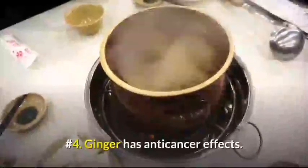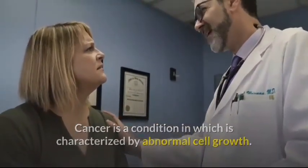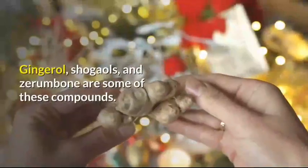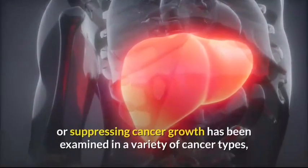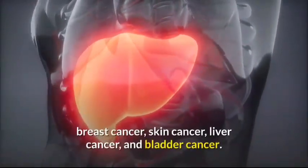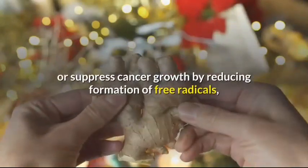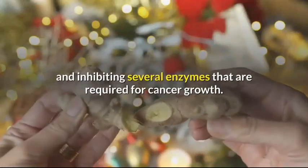Number 4: Ginger has anticancer effects. Cancer is a condition characterized by abnormal cell growth. Ginger contains many types of compounds that have proven to have anticancer effects, partly due to their antioxidant properties. Gingerol, shogaols, and zerumbone are some of these compounds. The effectiveness of ginger in preventing or suppressing cancer growth has been examined in a variety of cancer types including lymphoma, hepatoma, colorectal cancer, breast cancer, skin cancer, liver cancer, and bladder cancer. Studies also found that these substances prevent or suppress cancer growth by reducing formation of free radicals, inducing cancer cell death, halting the division of cancer cells, and inhibiting several enzymes that are required for cancer growth.